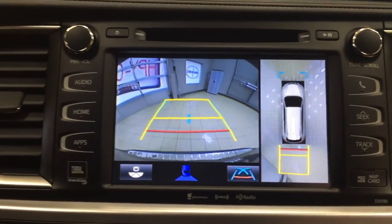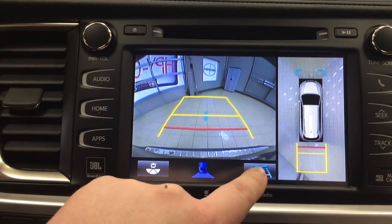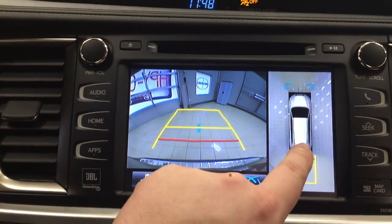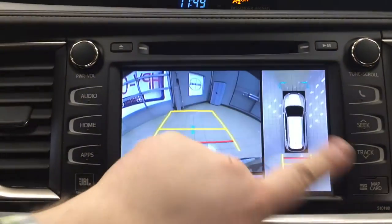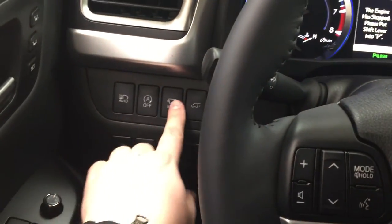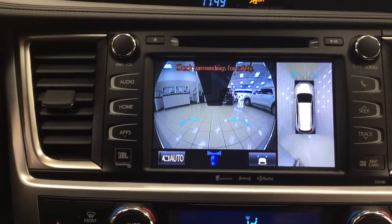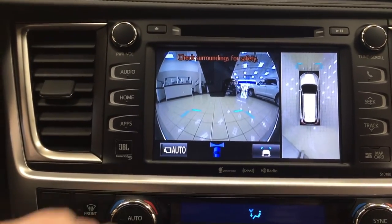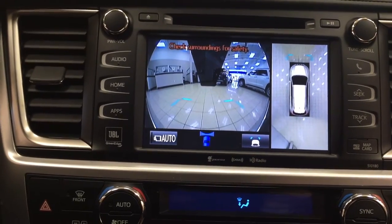You have guiding lines in yellow that show where you'll end up while turning the steering wheel. You can also readjust the lines on the side, switch between different camera views for a more dynamic perspective, and if you want to close in on a particular corner, just push on that area of the screen to zoom in — press again to zoom back out. Putting it into drive, when you press the other button it gives you a front-facing camera view, useful when parking in a tight stall or parkade. The front camera stays on only when you're under 10 kilometers per hour.